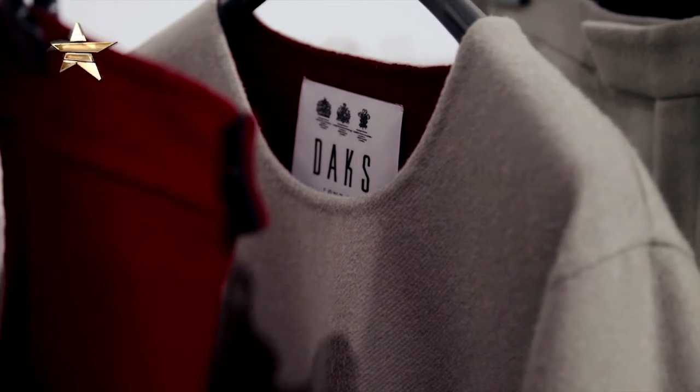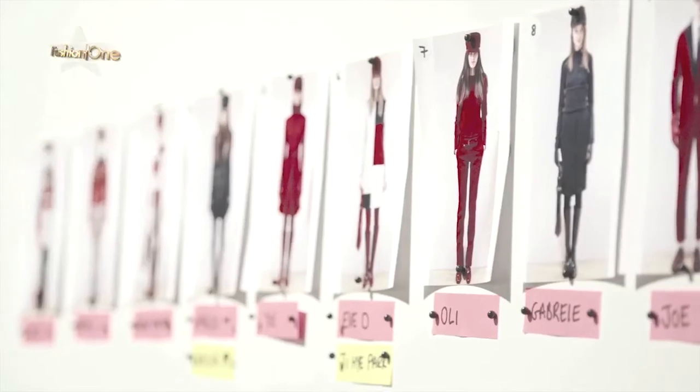So guys, there you have it — backstage access at one of the hottest shows at London Fashion Week. DAKS's collection was absolutely gorgeous. We spoke to the head hair stylist and the makeup artist from MAC, and they told us that this season it's all about big, beautiful bouncy hair and gorgeous 60s eyes — really elongating your black eyeliner and giving yourself big, beautiful features which look absolutely gorgeous, very Brigitte Bardot and just yummy.